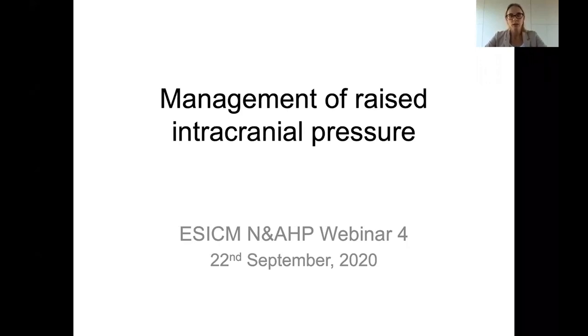For the following hour, Chris will give us some insights into the management of raised intracranial pressure. There is a question section below where you can raise questions and give comments on the presentation. The questions will be answered and debated afterwards at the end of the presentation, so please make advantage of it. Chris, the floor is all yours.